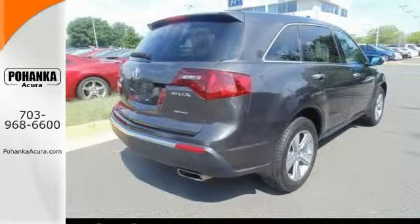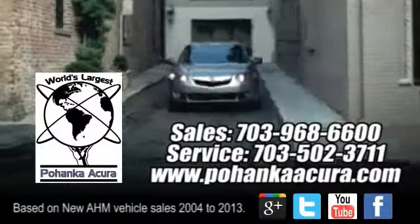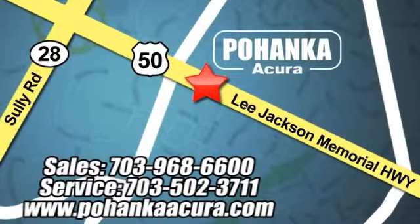What are you waiting for? Come check it out today. Pohanka Acura is a great place to buy a car. We're conveniently located at 3911 Lee Jackson Memorial Highway, Route 50 in Chantilly.